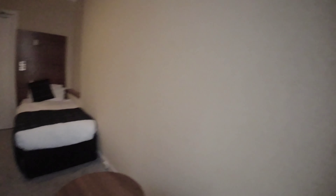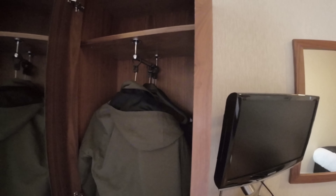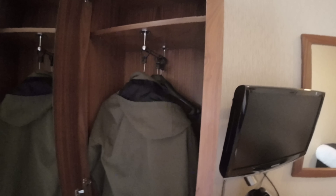Moving on, you have a lovely mirror wardrobe with a lovely mirror on the side. You don't have an iron, sorry. You've got exactly five hangers — loads of space for all your stuff.